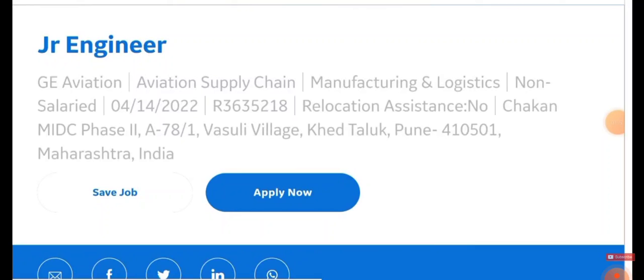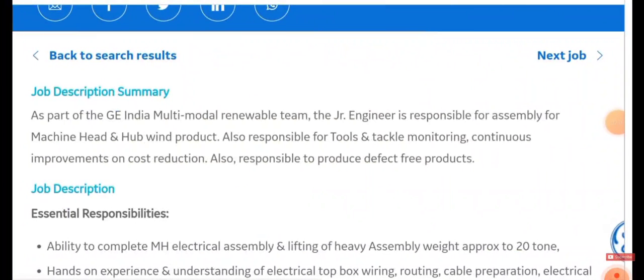The Junior Engineer role is mainly for those who are willing to work in the manufacturing and logistics department. The job location will be in Maharashtra, Pune. If you scroll down you can see the full job description — it's part of a multi-modal renewable team.